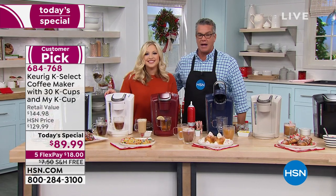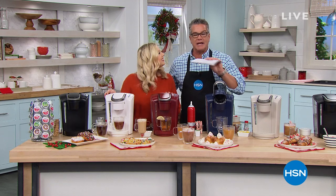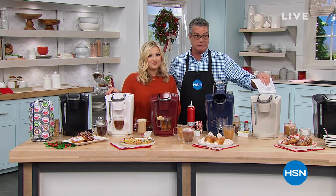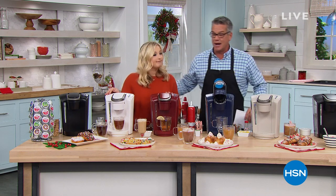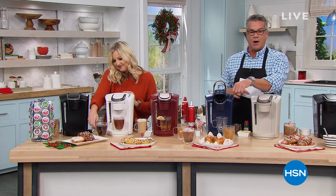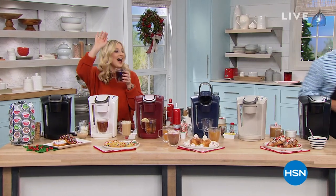That was fun, Ms. Taylor. You're not going anywhere? No, I'm staying here for a little bit. If you joined us late, Taylor's going to come back in the middle of the next hour — we're going to do another presentation. But remember, if you want the sandstone, you better get on board. Continue on our Today's Special, everybody — we've got so much more coming.